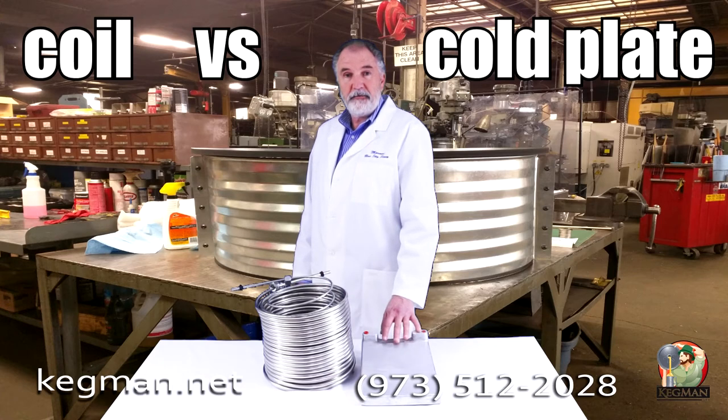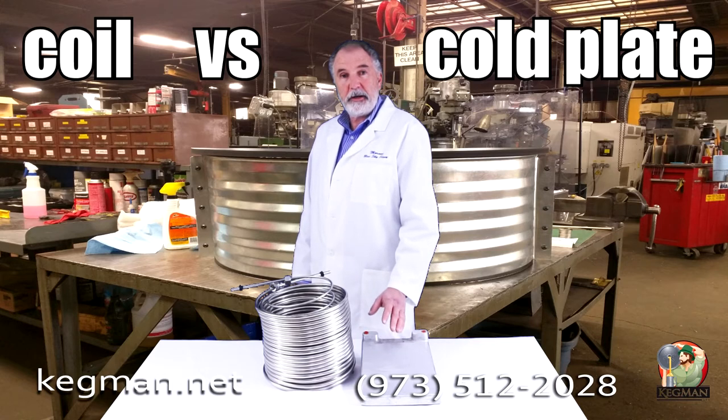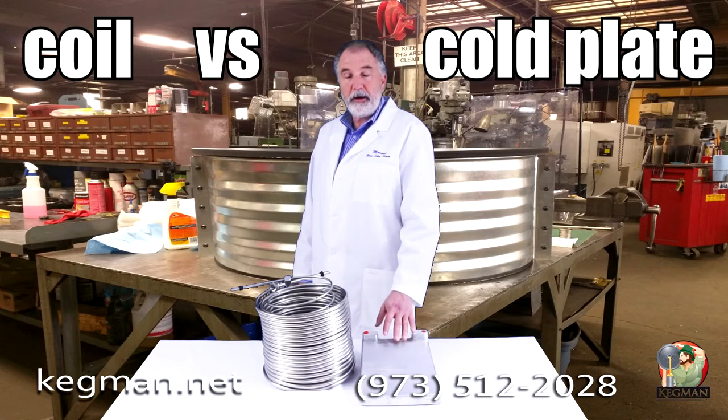The cold plate is very efficient but doesn't have the recharge quickness that the coil does. So if you're only going to be pouring a beverage every 10 to 15 minutes — a small party, a small activity in the backyard or at the tailgate — then go with the cold plate.